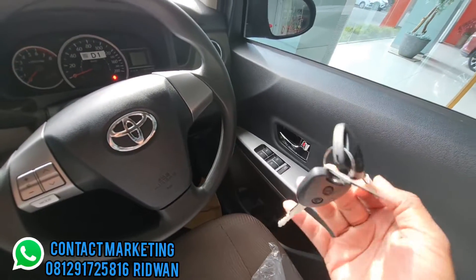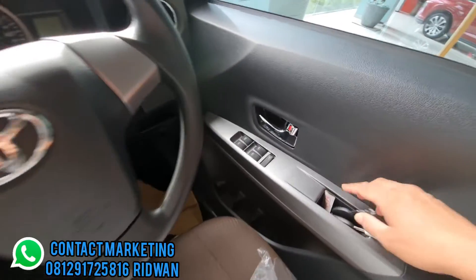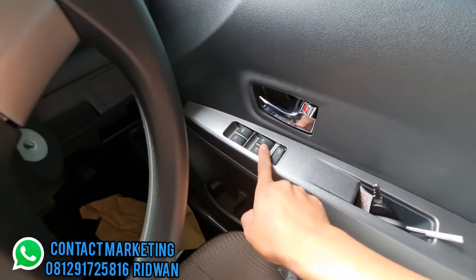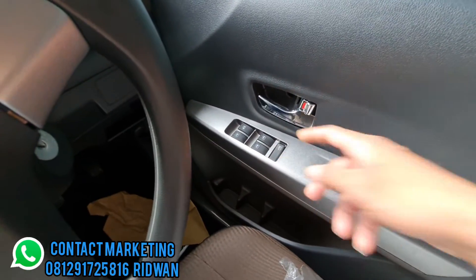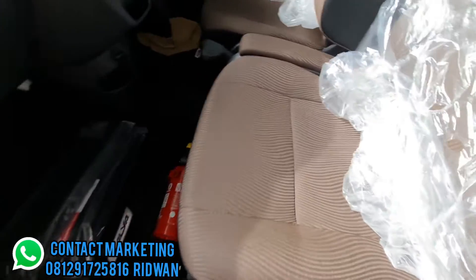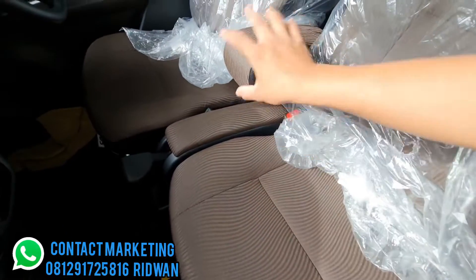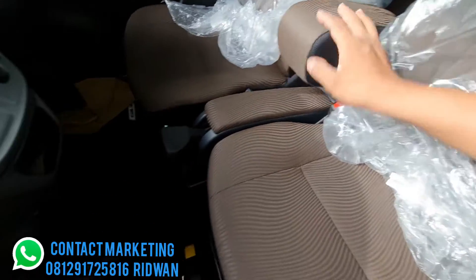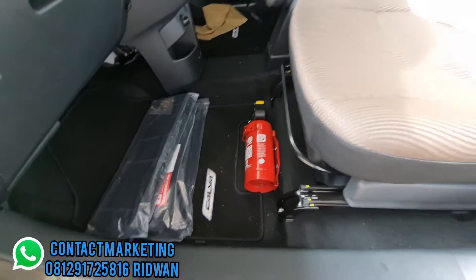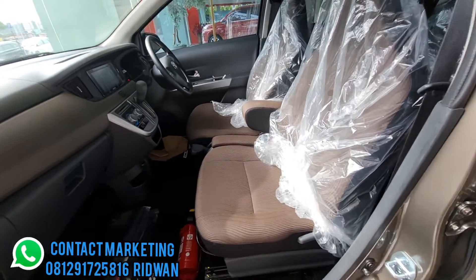Kunci sudah immobiliser key. Handrest dengan finishing warna silver. Power window, door handle chrome, ada cup holder. Jok masih bahan fabric warna coklat gelap. Ada sandaran tangan, rem tangan, seatbelt lengkap, dan sudah dilengkapi dengan tabung APAR.